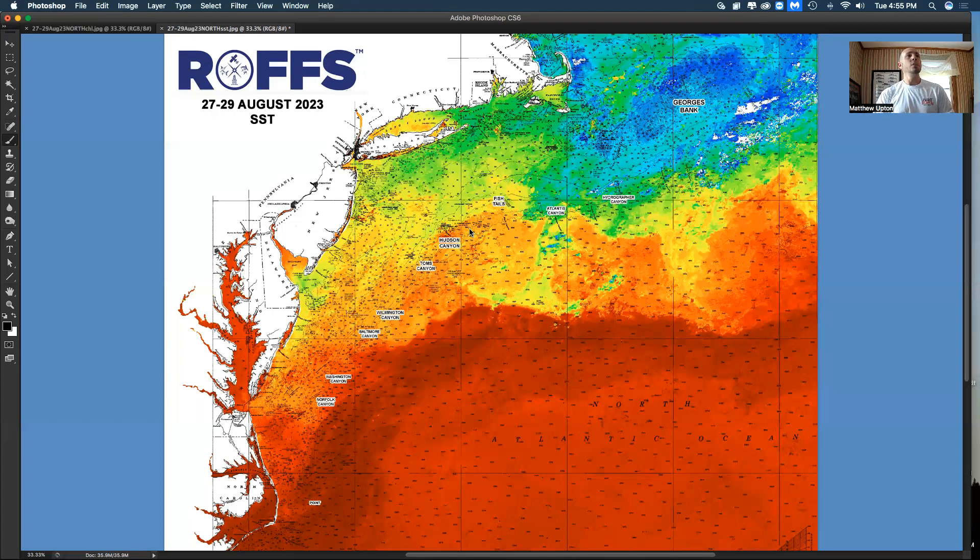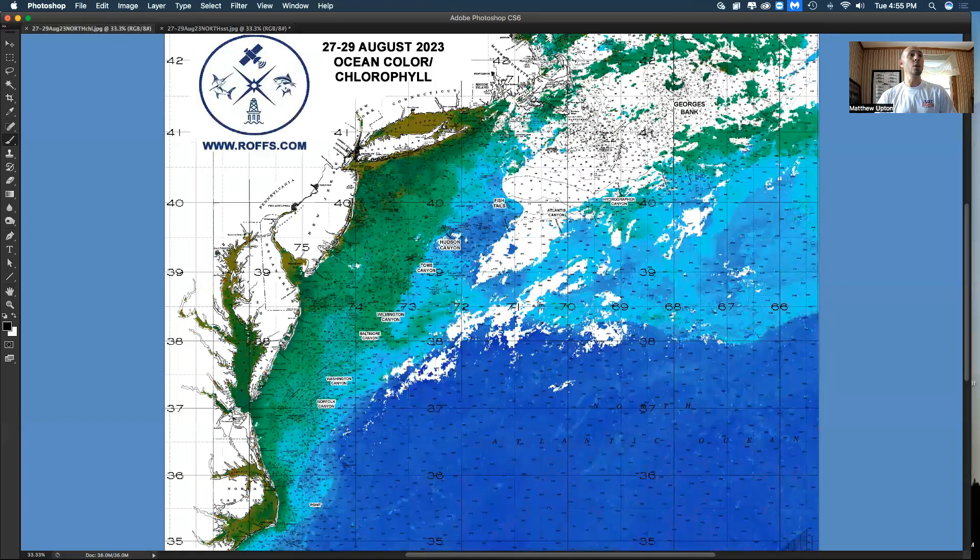We're looking right now at the overall sea surface temperature image based on the last couple days. We had to use almost a three-day composite because we had lots of clouds and fog and stuff out east. So this is not the prettiest picture in the world, but you get an overall view on what's going on. And then we have a corresponding ocean color chlorophyll image that shows you the relative color of the water based on our time-tested experience and customized palettes.